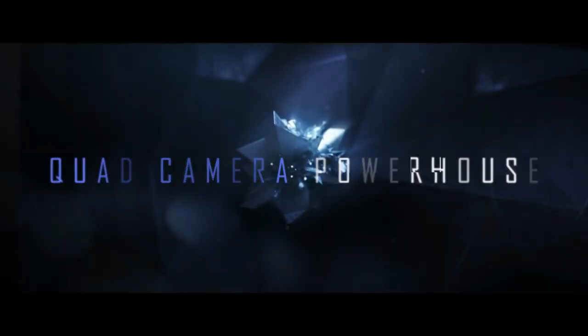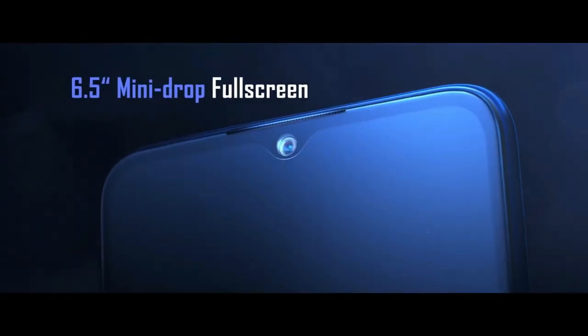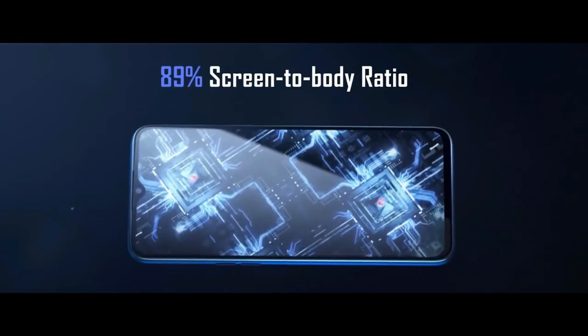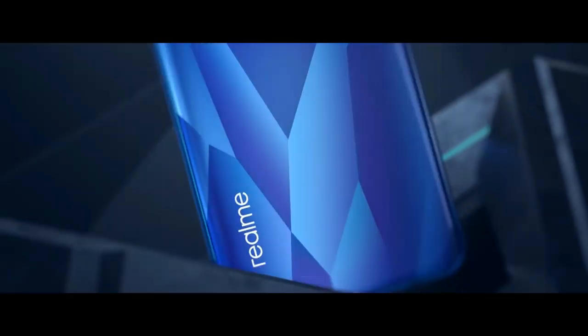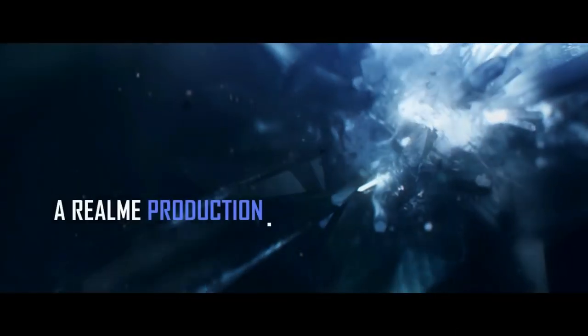The Realme 5 smartphone was launched in August 2019. The phone comes with a 6.5-inch LCD touchscreen display with an aspect ratio of 20 by 9, and it is powered by an octa-core Qualcomm Snapdragon 665 processor.